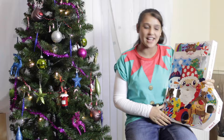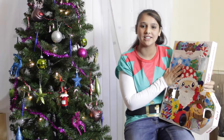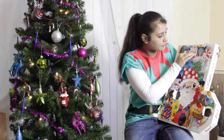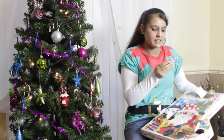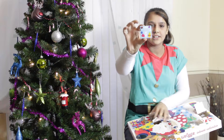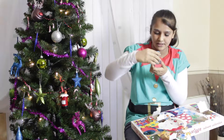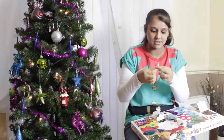Hi guys, today is the 10th of December so we're going to be opening day number 10 of all of our advent calendars, starting with this Smiggle one. Day number 10 is up here. This is Smiggle scratch-for-scent stickers, and it's got lots of fruit and chocolate and they've all got faces on them. It's quite a big pile of stickers here.